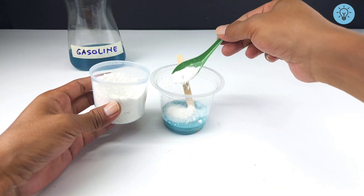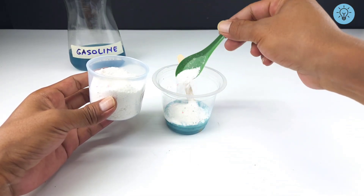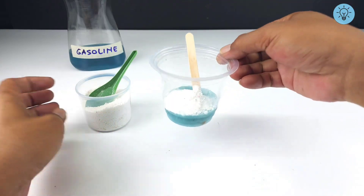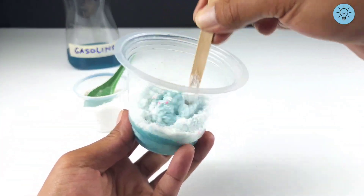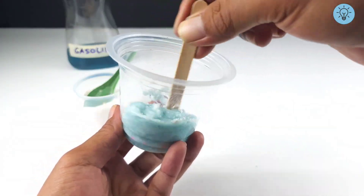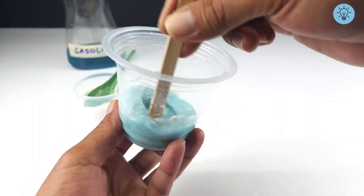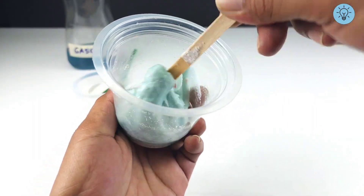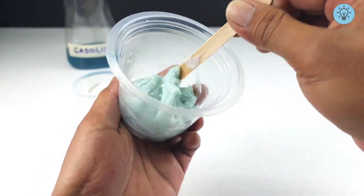Now I'm going to try adding detergent to the gasoline and styrofoam mixture we made earlier. Many people might be curious about whether a new reaction or even a major change will occur. Actually, detergent can't dissolve gasoline or styrofoam because they have different properties. However, when added, we can see how the liquid changes in appearance and texture, becoming slightly different when stirred.